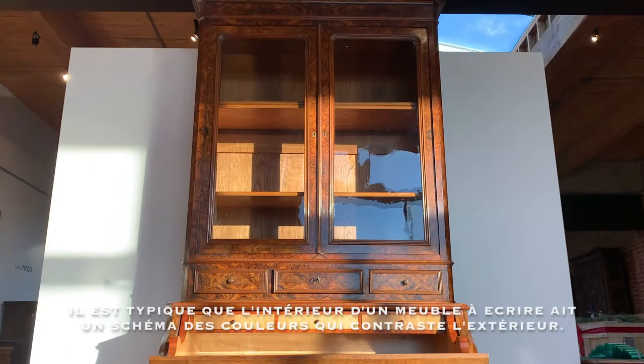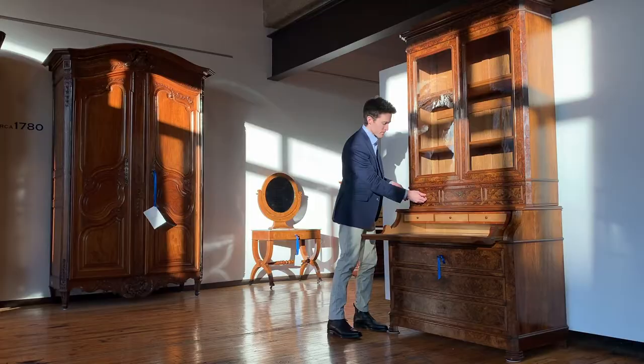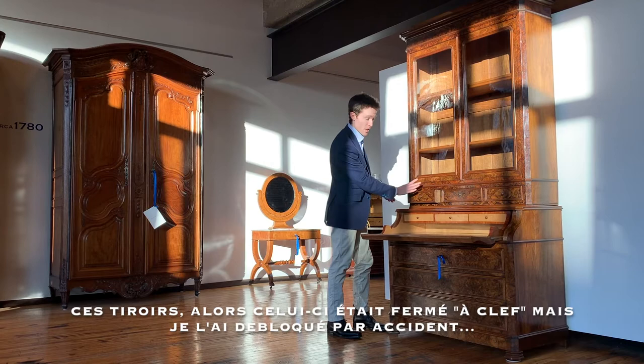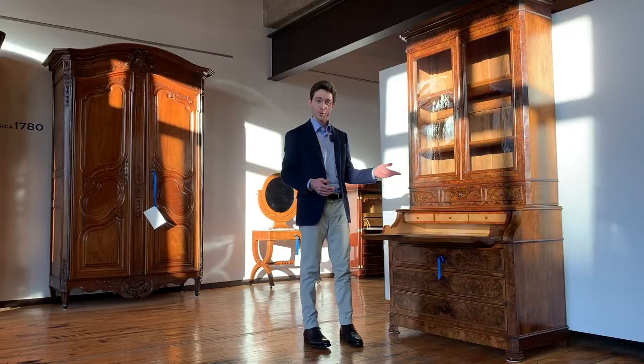Here's where you would have kept your letters and such, and it's quite typical that the inside of these desks will be the opposite in color scheme of the outside. These drawers here do not appear to lock, but the automatically opening writing surface is not the only mechanism that Daubay and Dumare included in this piece.